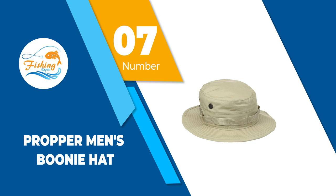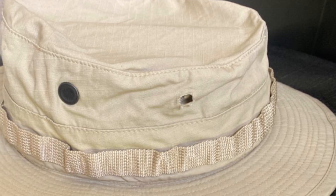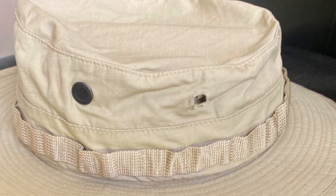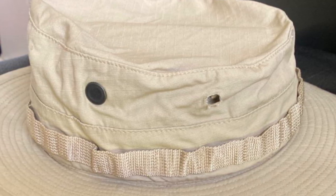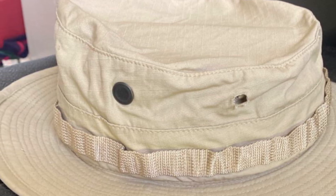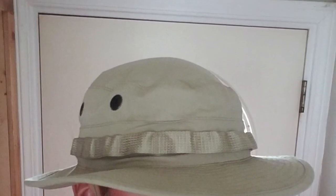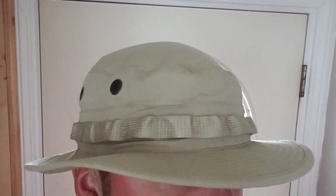Number 7: Proper Men's Boonie Hat. The Proper Brand has been a largely known tactical gear maker for over 50 years and has held the U.S. Navy contract since 1967. To date, the brand is producing products for use by military, law enforcement, public personnel as well as civilians, all to the same standards.